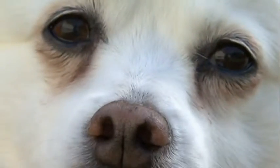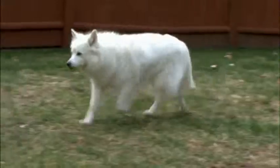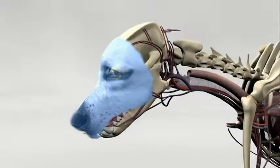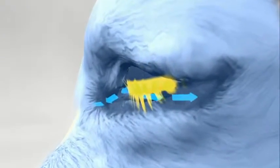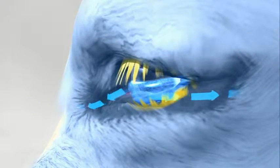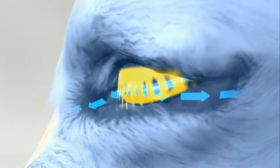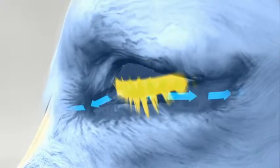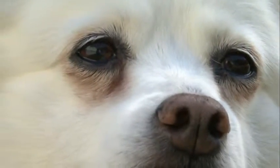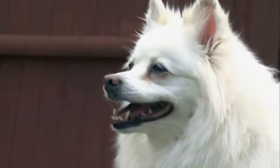Additional dark markings can also develop just underneath the eyes as a result of tear staining. This occurs when tiny hairs on the inner eyelid wick moisture away from the eye. The hair below then facilitates additional wicking, and moisture wets the fur, creating a breeding ground for bacteria and yeast, which is fairly harmless but causes a stain. It's important to keep this area clean.